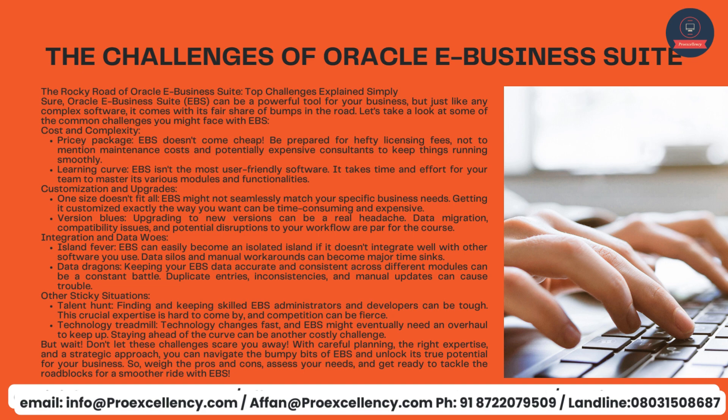Technology changes fast, and EBS might eventually need an overhaul to keep up. Staying ahead of the curve can be another costly challenge. But don't let these challenges scare you away. With careful planning, the right expertise, and a strategic approach, you can navigate the bumpy bits of EBS and unlock its true potential for your business. Weigh the pros and cons, assess your needs, and get ready to tackle the roadblocks for a smoother ride with EBS.